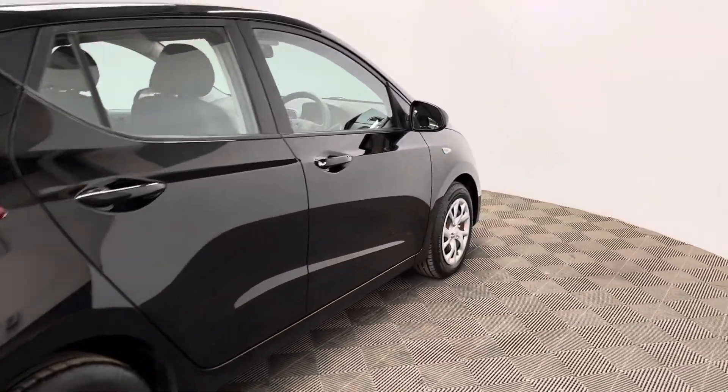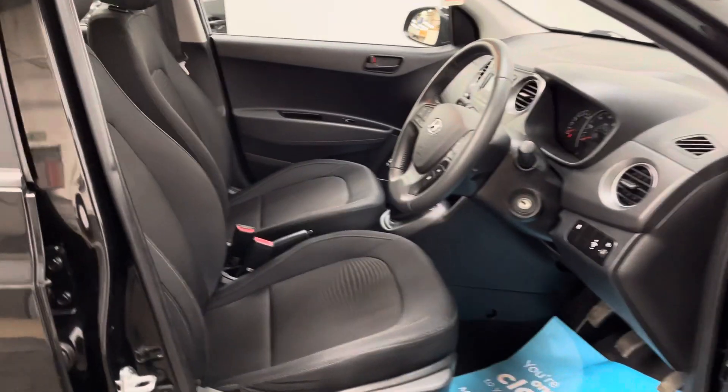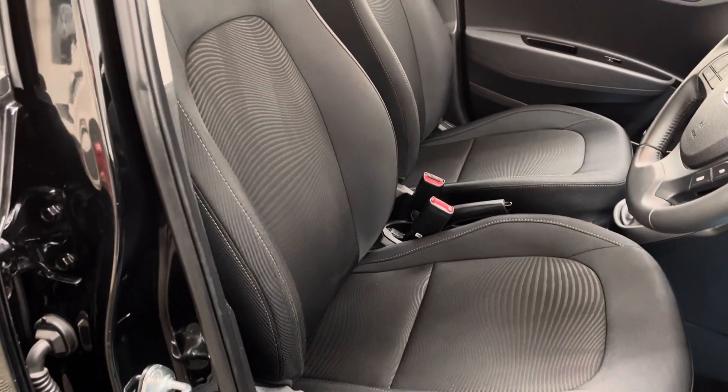This particular colour is called Phantom Black and looks really great condition for the age and mileage of the car. As we look inside, you have your nice supportive seats, again looking really great condition for the age and mileage.